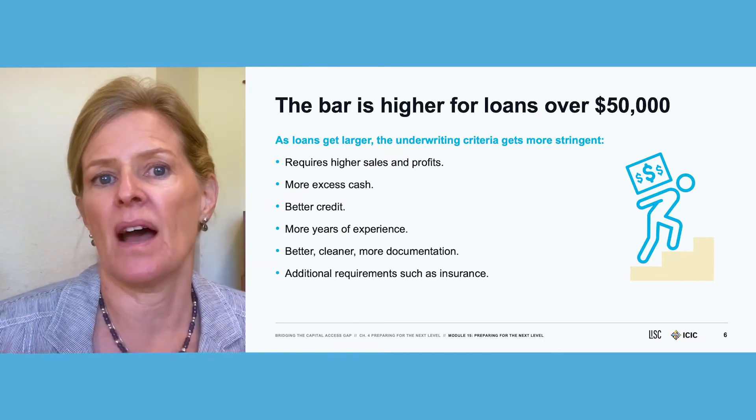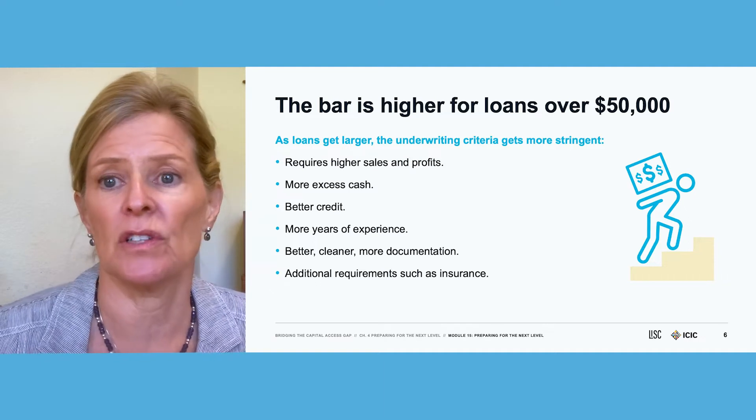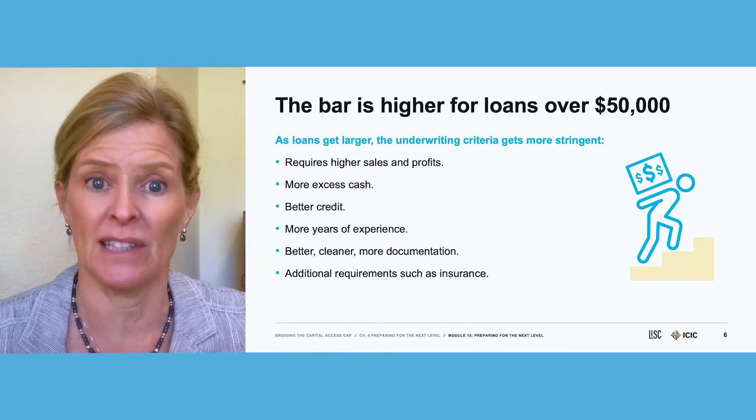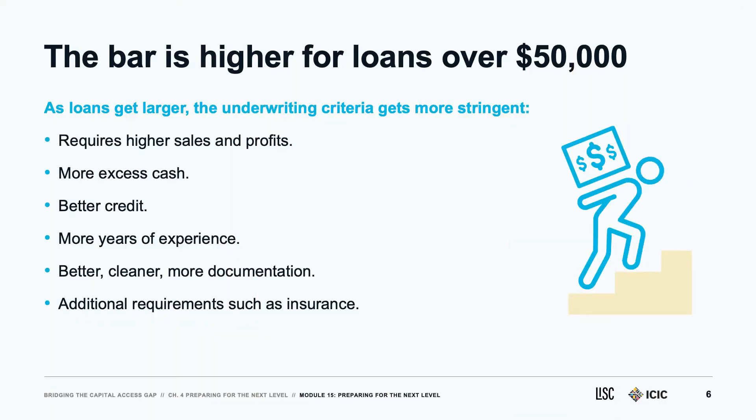Here are some ideas about what needs to happen to qualify for larger loans. It's obviously going to require higher sales and profits. You're going to have to show excess cash for larger monthly loan payments, as we talked about in previous modules. A cleaner credit report, a better FICO score, more years of experience, better documentation — they're not going to forgive sloppy accounting. And there are additional requirements for collateral and insurance; key man life insurance is often required, with a lot more requirements as the dollar amount goes up.